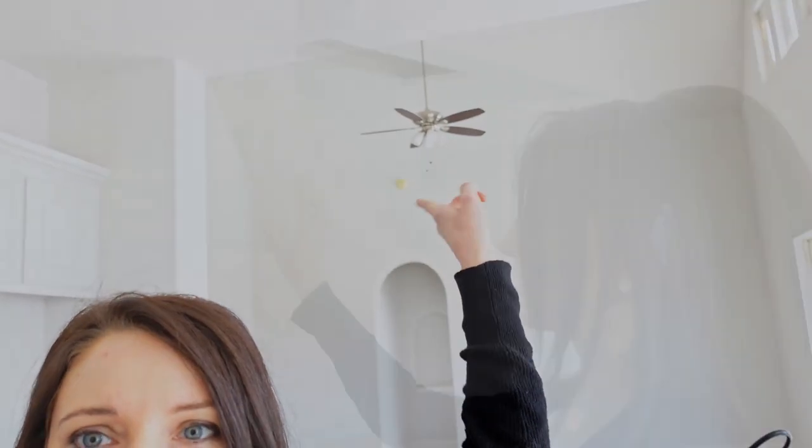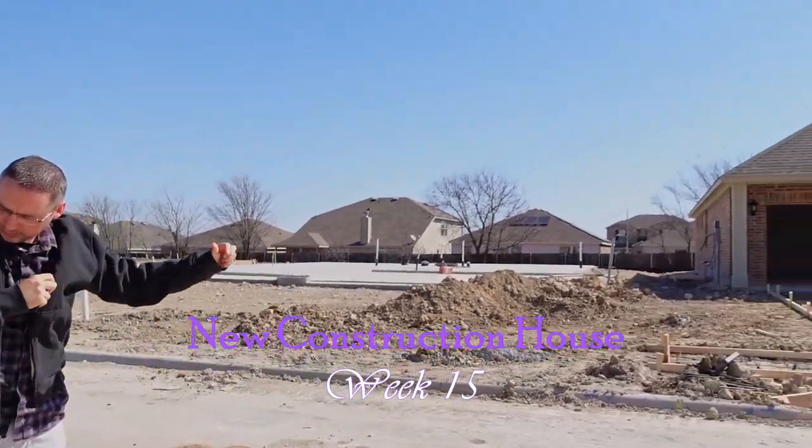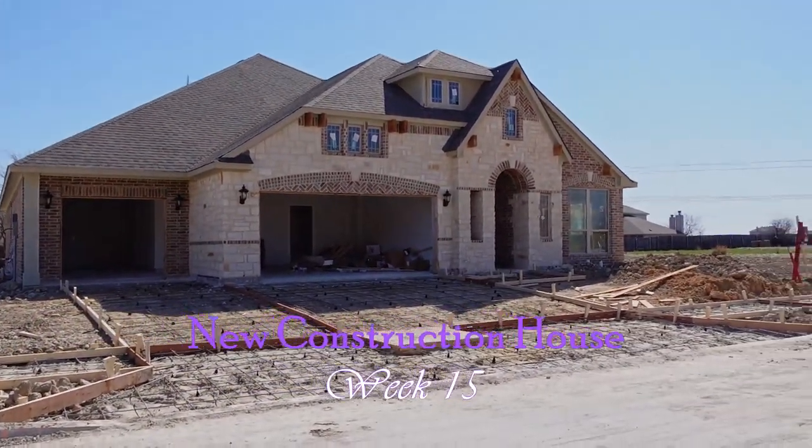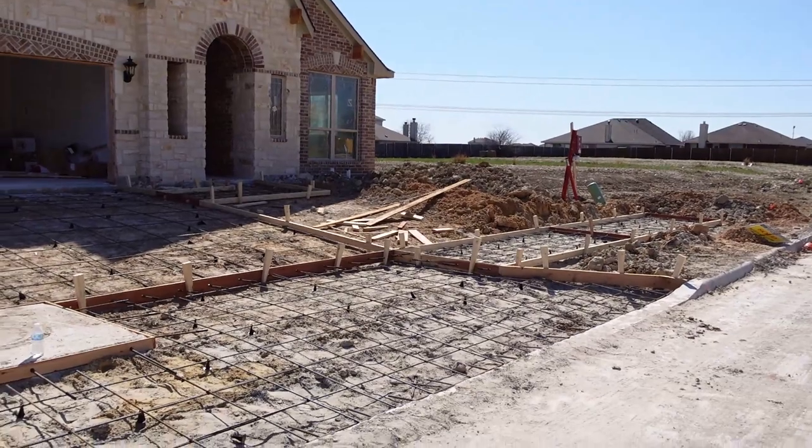Hi guys, today is the weekly update of our new construction house. This will be week 15, so we're excited to show what's been done this week. My husband is already there, so let's go see it. I'm so excited to show you. Let's start with the exterior because that's the first thing we see.